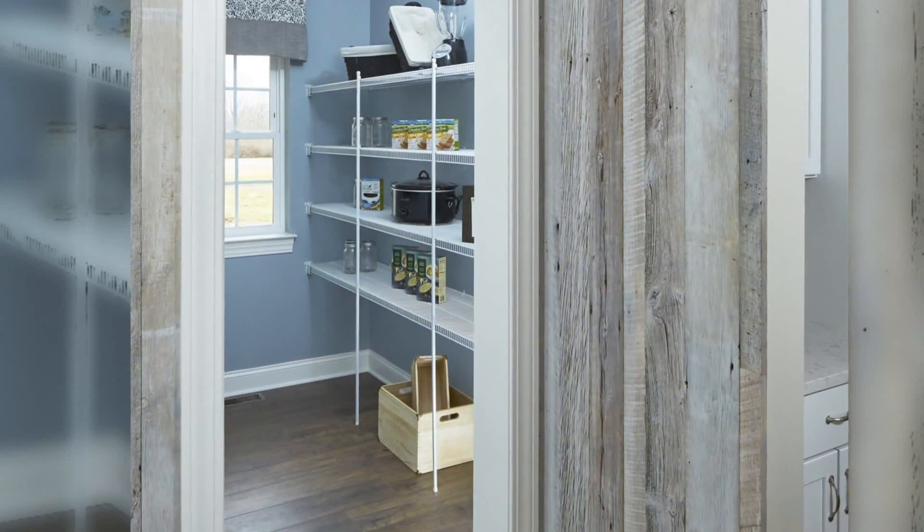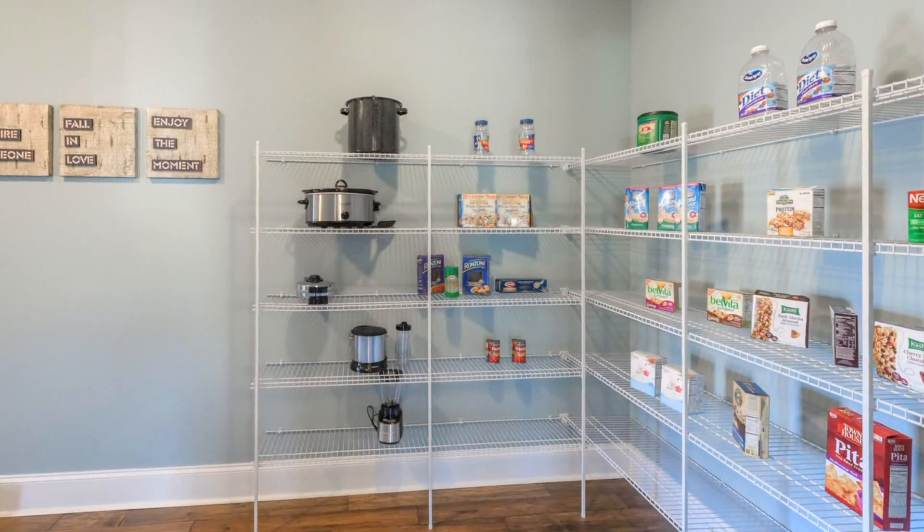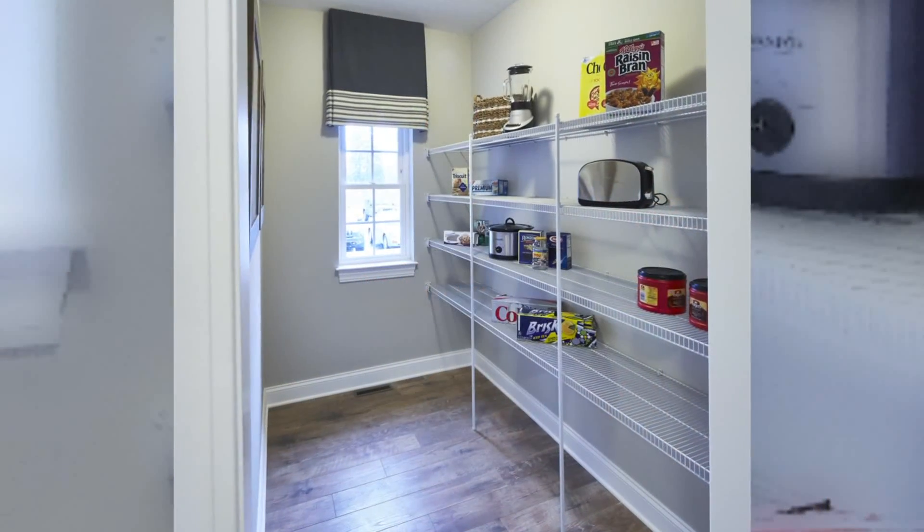Finally, I couldn't have done this segment without mentioning the killer pantry. Homeowners want huge pantries for maximum food and appliance storage. Many times these pantries do double duty with an expansive laundry room.